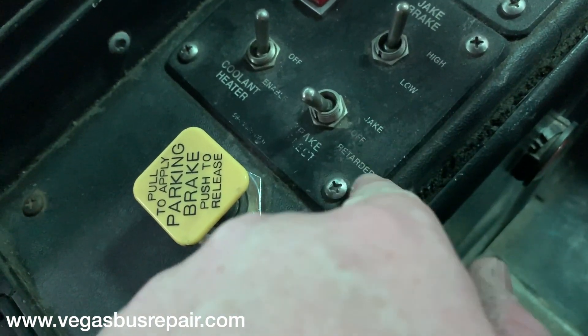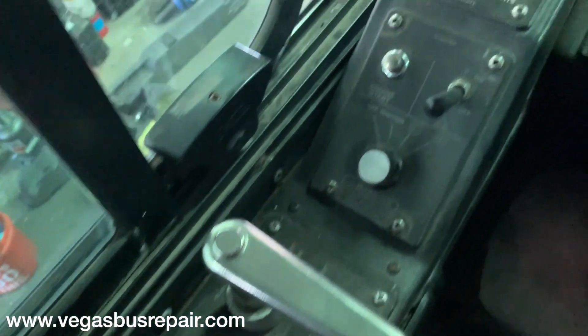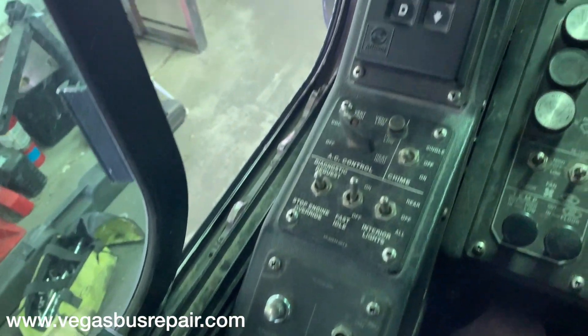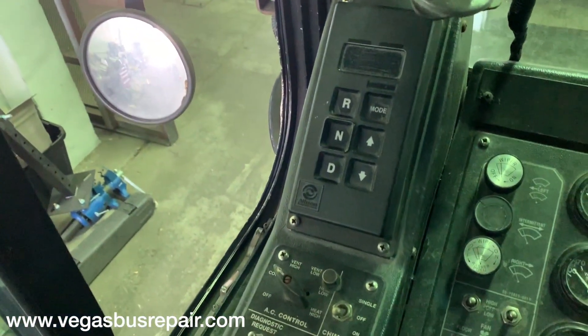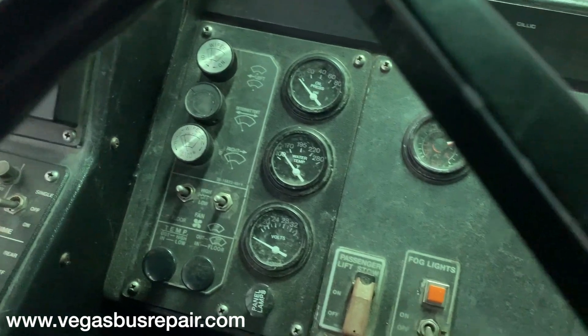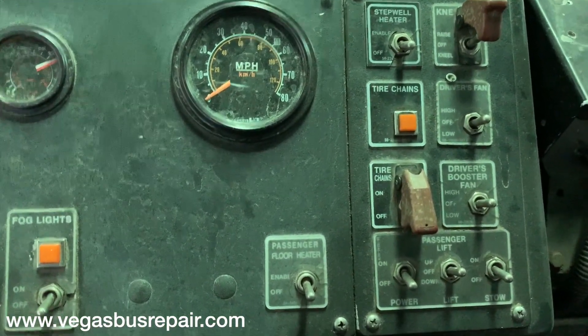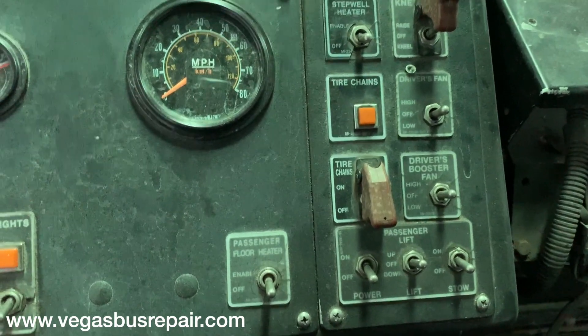We also have a transmission retarder, and you can switch between each one. Standard Phantom controls: B400R five-speed automatic transmission, heater systems, auxiliary heater systems, and snow chains — hit a button and the chains flick over the wheels or back under the wheels.